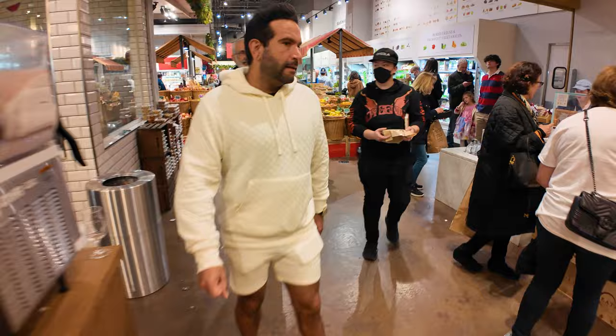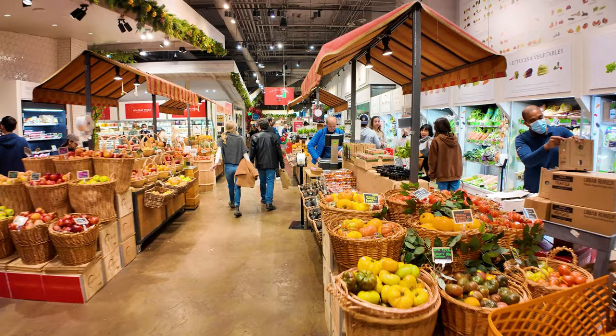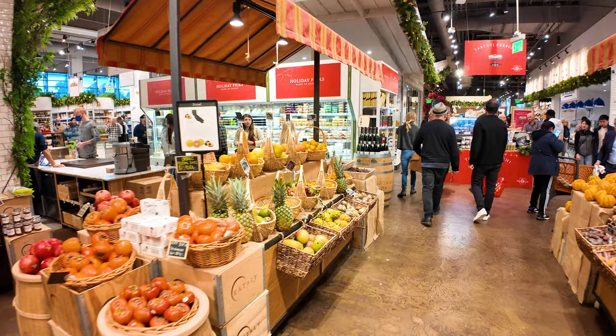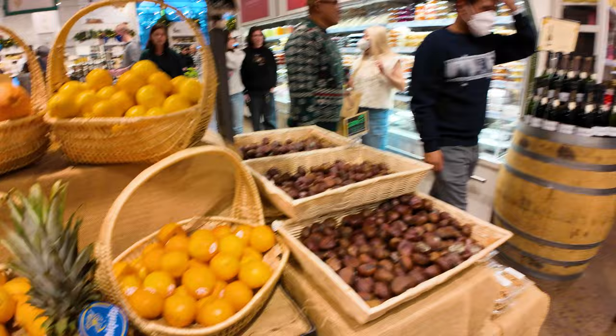In addition to groceries, there's also a lot of food to eat from quick-serve places and restaurants. The produce section has little awnings on top to make it look like an old school Italian supermarket — pedestrian things like oranges, and fancy stuff like passion fruit for $15 a pound.